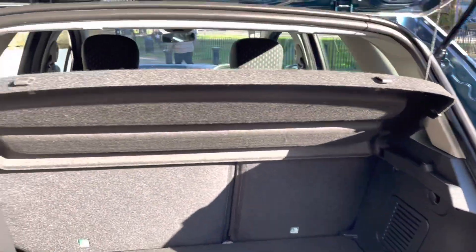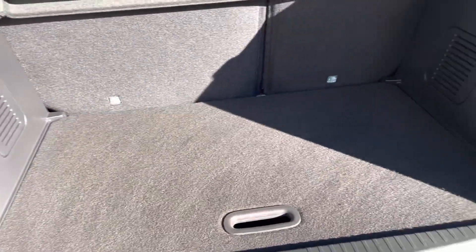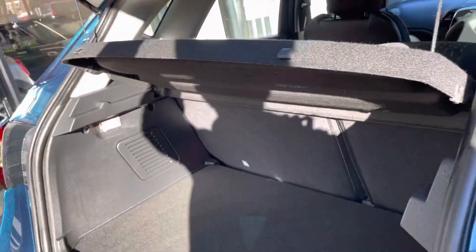We do accept part-exchange vehicles, so obviously if you've got a car you want to part-exchange, then not a problem — we'll be able to give you a tailor-made quote. Nice boot space as you can see as well. It does also have the parcel shelf, which gives you that privacy in your boot.